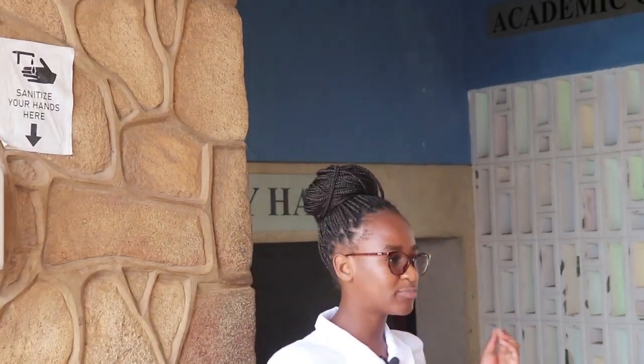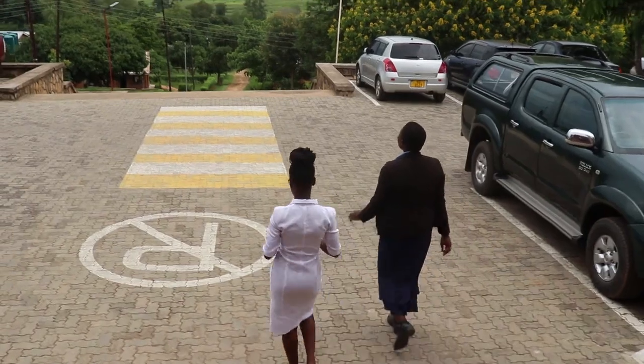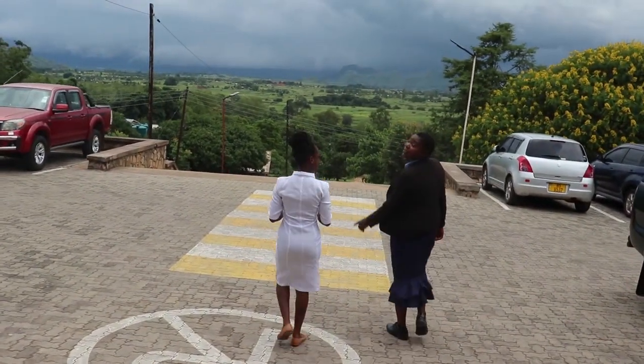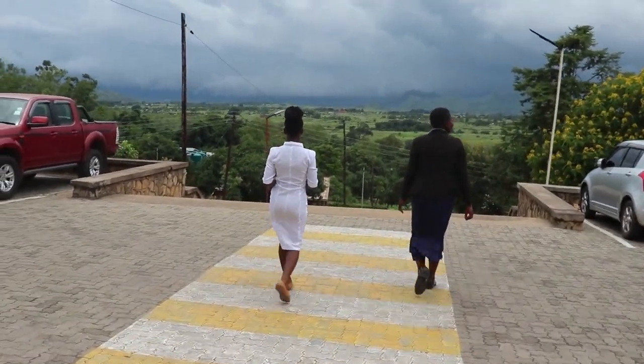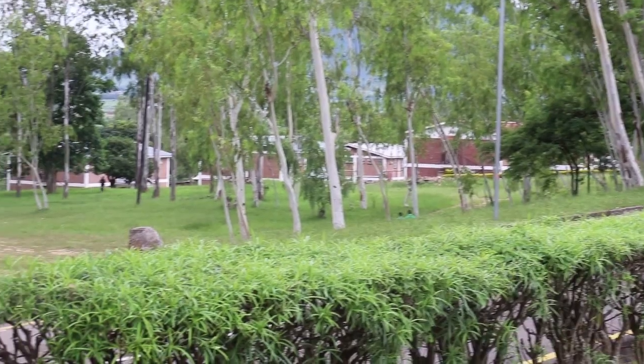After all the procedures — whereby you've checked your name, collected your keys, collected your registration number, and cleared all your payments — you meet the security personnel or any person wearing a reflector on that day to direct you to your hostels, where you're going to find your room. For those who have paid for accommodation off campus, ask the very same security personnel or any person wearing a reflector on that day to take you to the hostel you've booked for your accommodation.